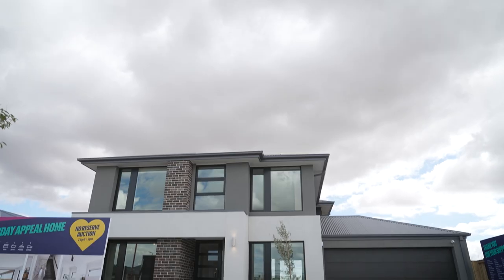Thanks for coming to take a tour of our Henley Electra 35. It's a wonderful home — seven stars, all electric too. Lovely to have you.